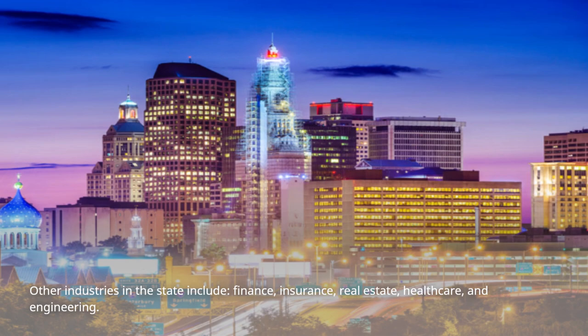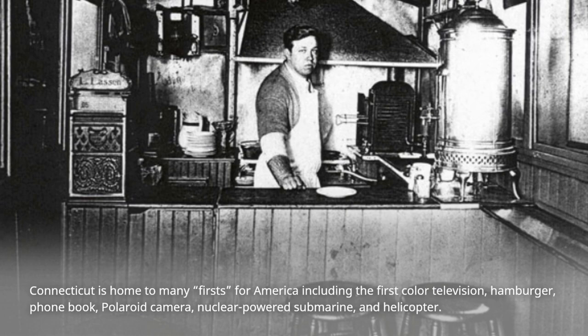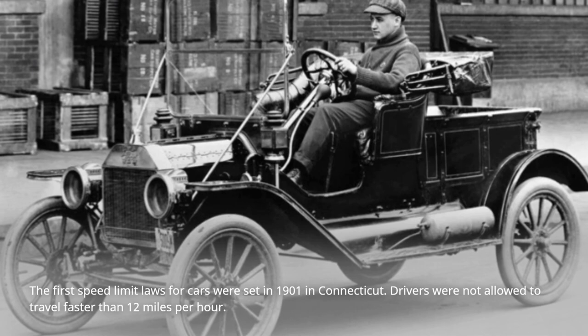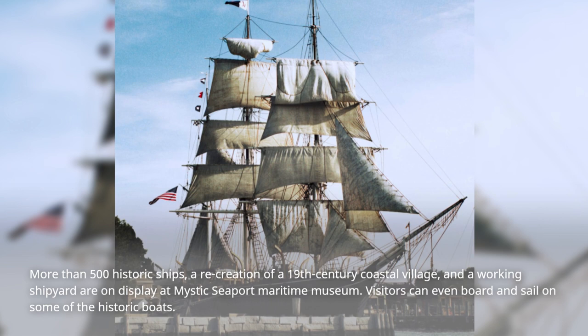Connecticut is home to many firsts for America, including the first color television, hamburger, phone book, Polaroid camera, nuclear-powered submarine, and helicopter. The first speed limit laws for cars were set in 1901 in Connecticut — drivers were not allowed to travel faster than 12 miles per hour. More than 500 historic ships, a recreation of a 19th-century coastal village, and a working shipyard are on display at Mystic Seaport Maritime Museum.